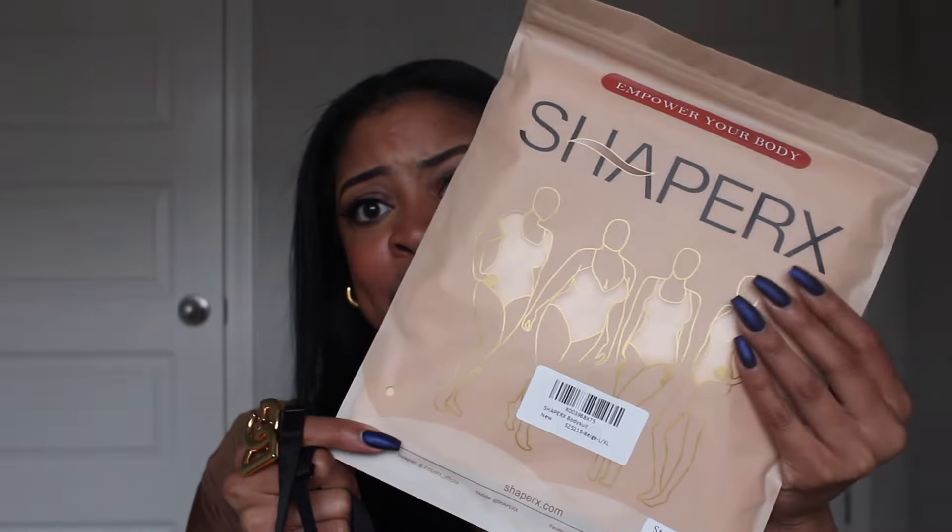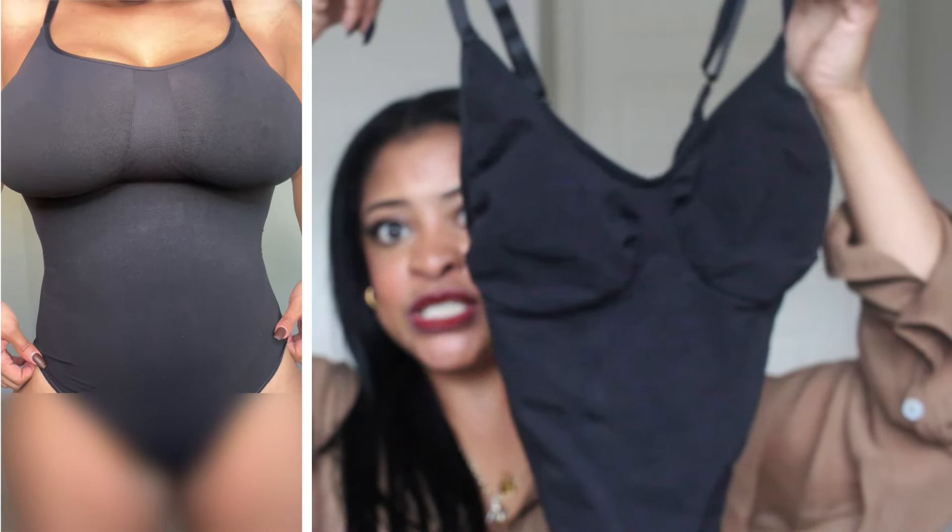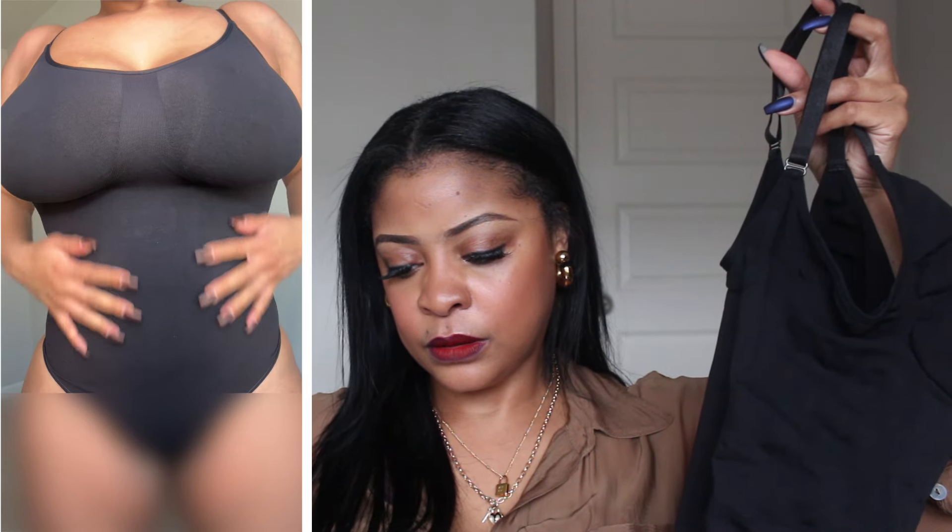I ordered a second one after receiving this one — good sign. This is the Shaper X bodysuit for women — tummy control shapewear, seamless sculpting. They have both the thong version and the panty version. As I mentioned, I like the thong version because it makes your booty pop a little bit better, rounds it out — especially if you're wearing these with jeans or whatever. It has adjustable straps. I'm not going to lie — this is giving Skims a run for its money.